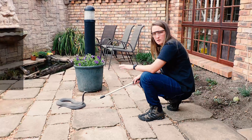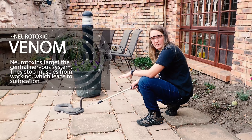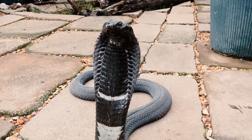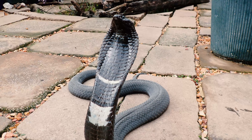The rinkhals has a very powerful neurotoxic venom. Even though they are common in built-up areas, their bites are very, very rare to come across, and fatalities are even more rare. The rinkhals got its name from the rings that it has around its neck — that's one of the ways to identify between a rinkhals and a cobra.